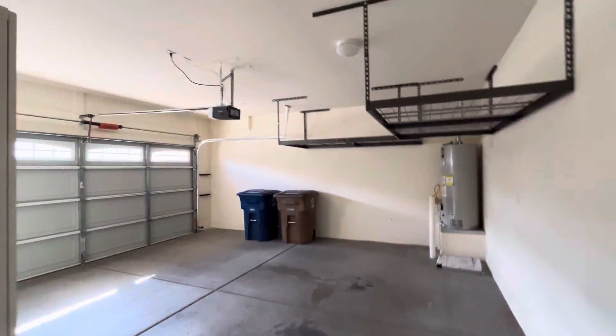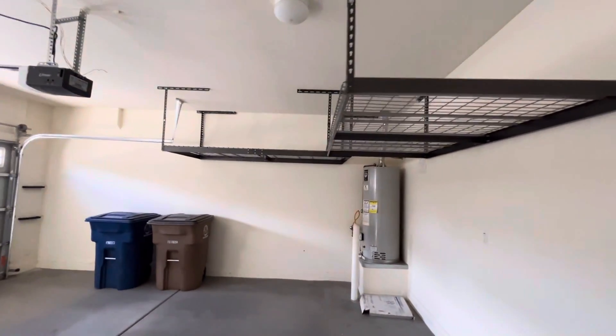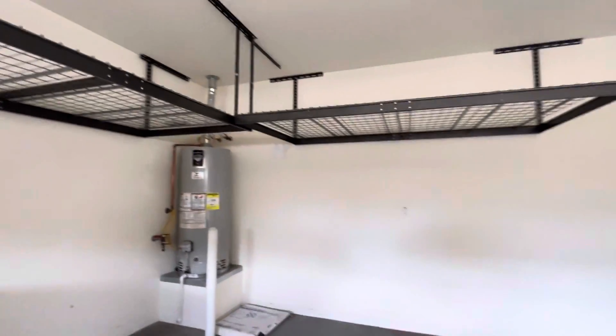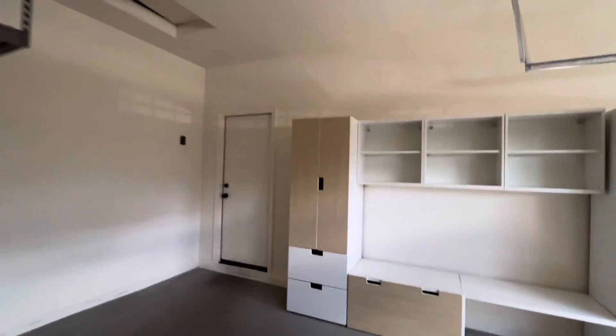The garage over here has some built-in shelving as well as some upper shelving right here, which is nice. I have something very similar in my home — it makes it so you can still park your car underneath it and have room to open your doors.